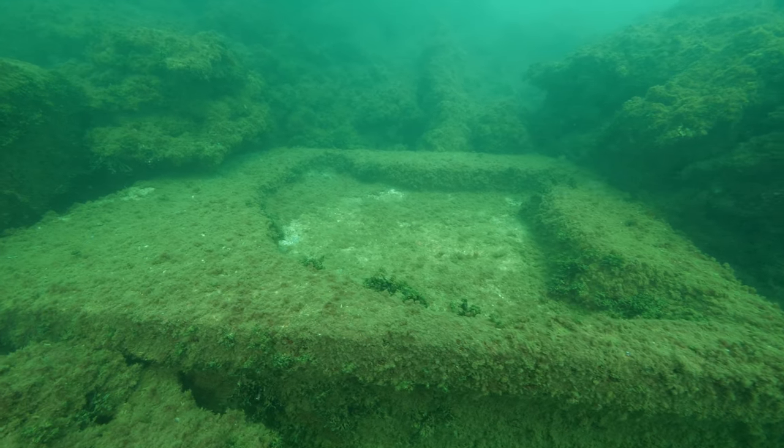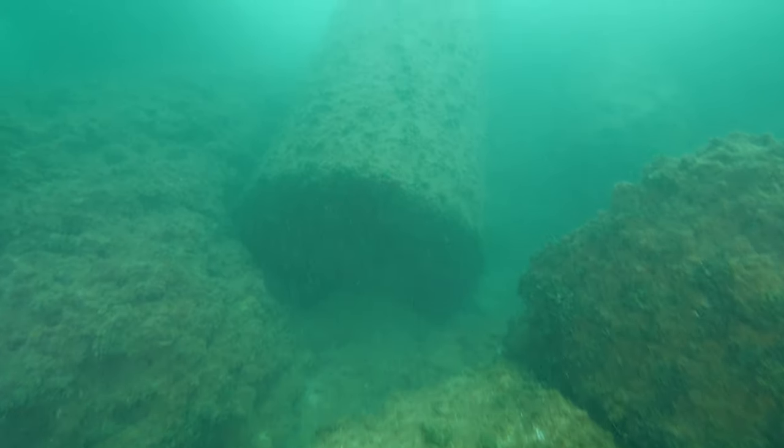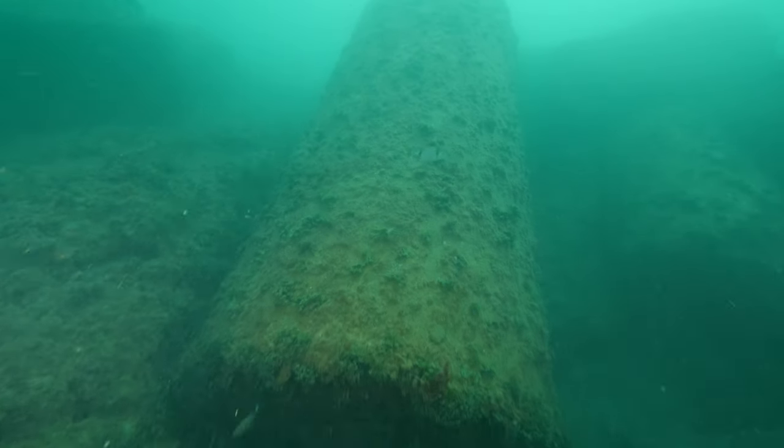Now all we need to find is the capital that would have sat at the top of the column. And as luck would have it, there's one nearby.